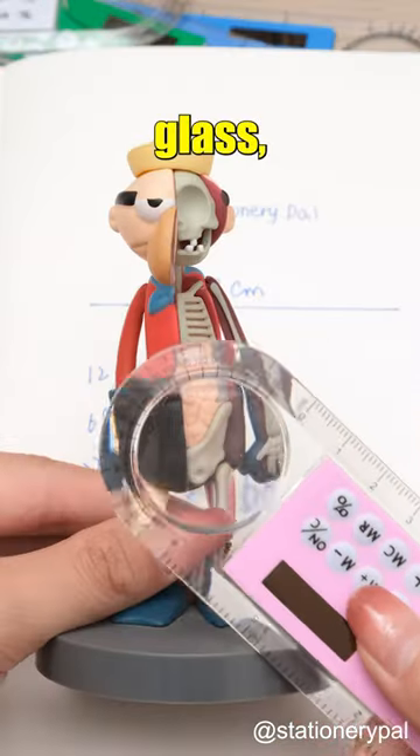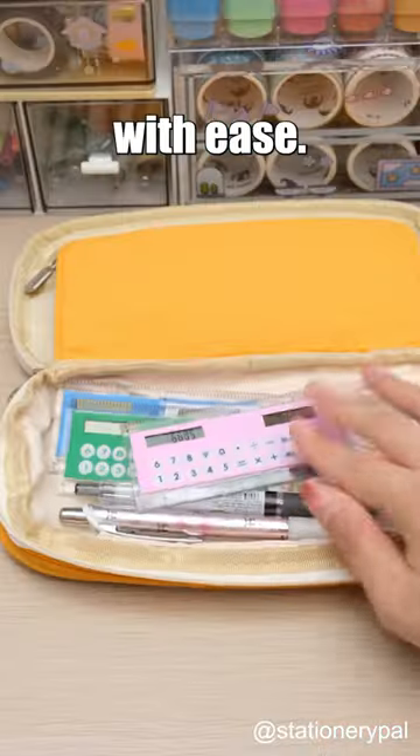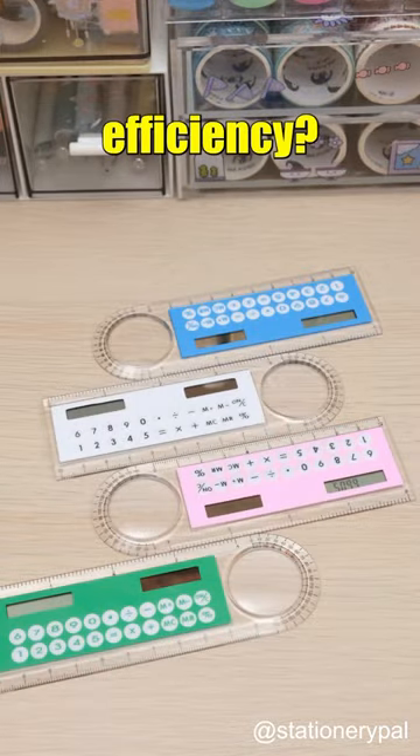It also comes with a magnifying glass, allowing you to observe details with ease. What other stationery do you know that can improve efficiency?